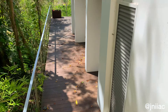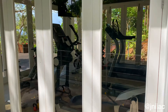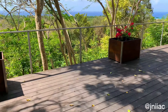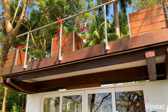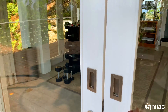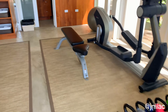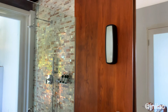And then downstairs we have the private gym. As you can see, there's a good amount of equipment. There's also a TV and a private bathroom. I'm not into exercising, but I think I could get into it here.